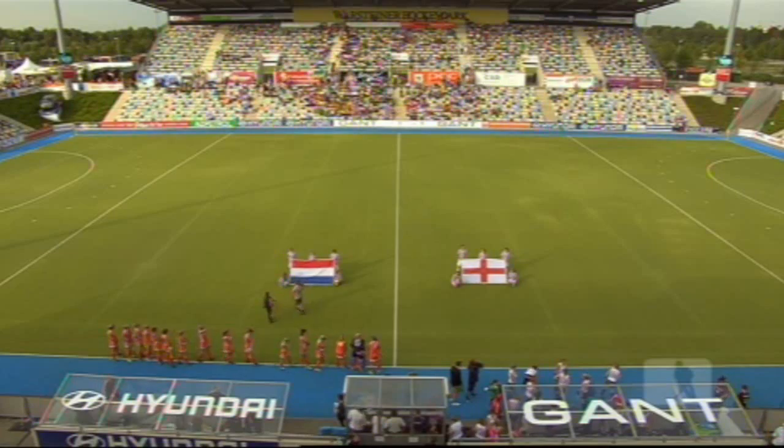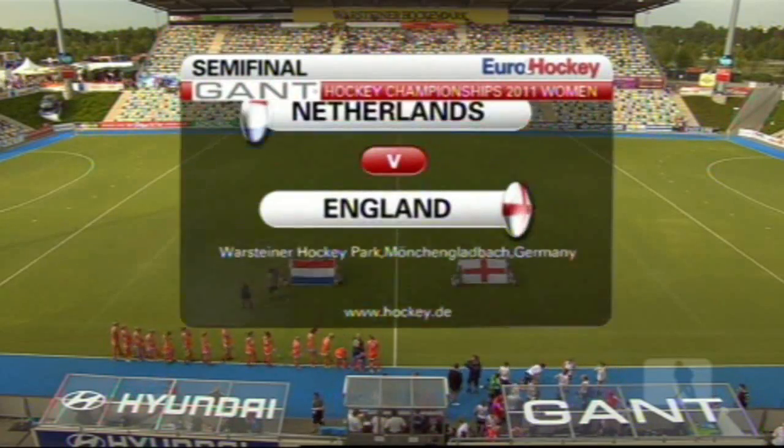Hello, I'm Mark Beavis. Thank you for logging on to Hockey TV. It's semi-final time as England play the Netherlands. Behind me, Danny Kerry and the rest of the England coaching staff are getting ready for this one. We're ready — hope you are too. Let's join our match commentator here in Germany, Jonathan Bieden.